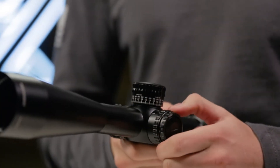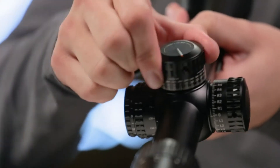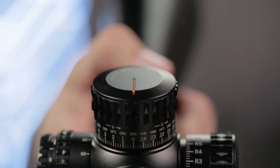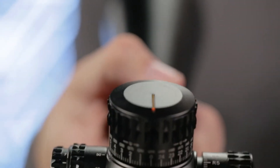The Gen 2 PST features exposed laser-etched turrets, adjustable parallax, and a patented RZR zero stop ensuring accurate returns to zero. The fiber optic turret rotation indicator assures you can keep track of your turret position with ease.